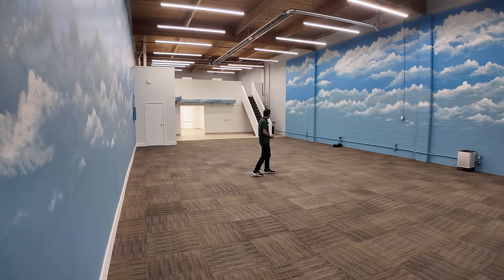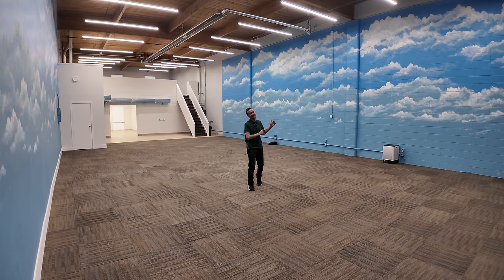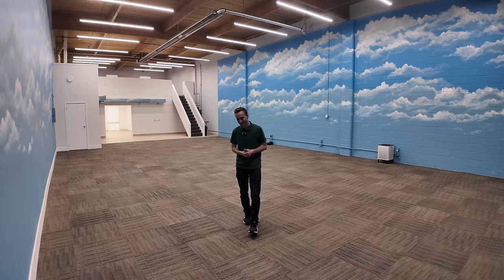I cannot wait to start bringing in stuff — that's going to be the next journey: bringing in all the fixtures, the tables, the shelves, and the Lego. This is when the fun begins, when we get back to our roots of being a Lego YouTube channel, not a construction channel. Once again, I hope you enjoyed this series — please remember to like, subscribe, and stay tuned for some more great stuff. Thank you so much for all of the continued support. Farewell!